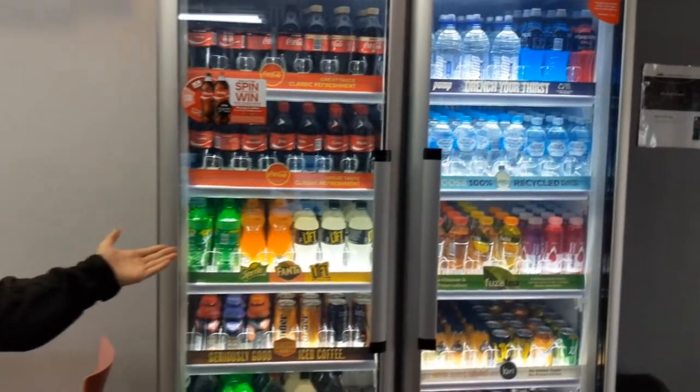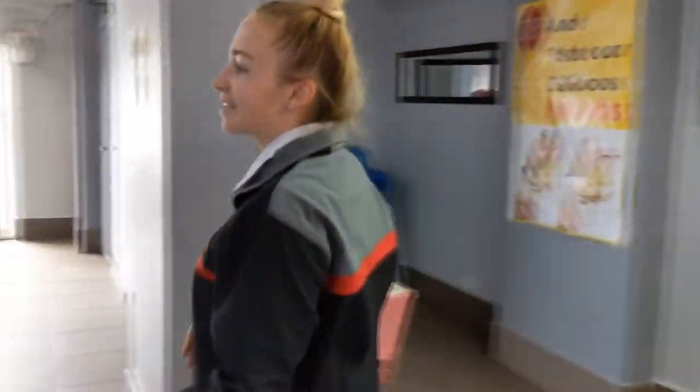Over the back here we've got our selection of fresh drinks.